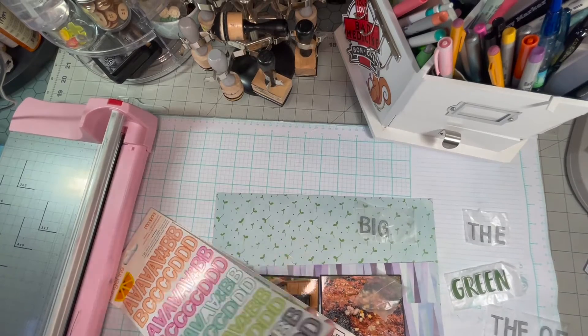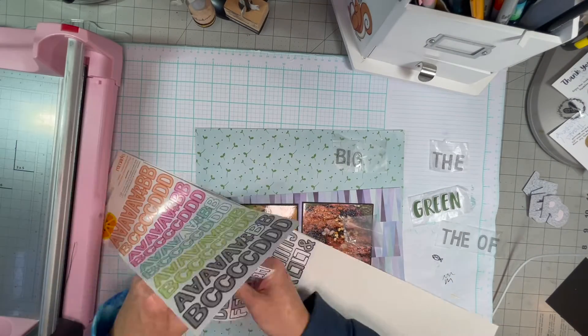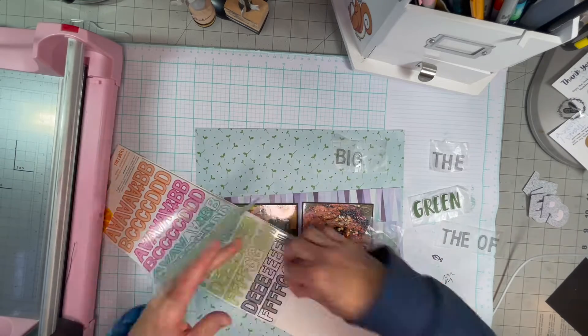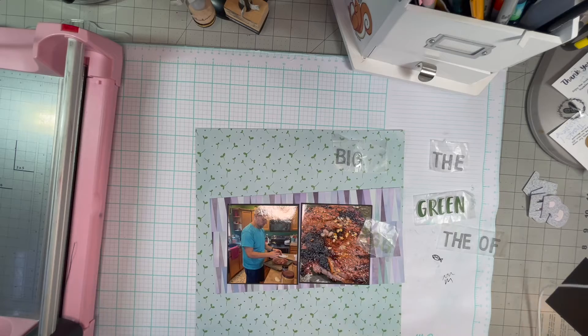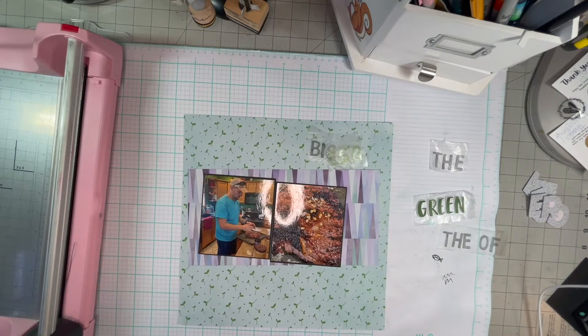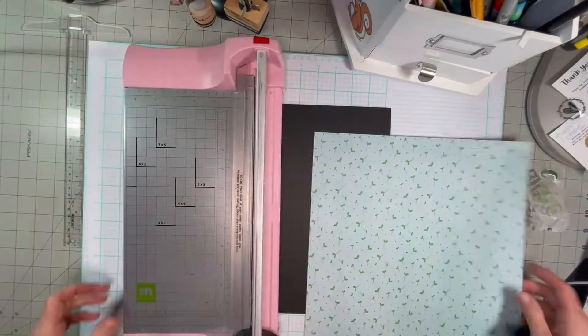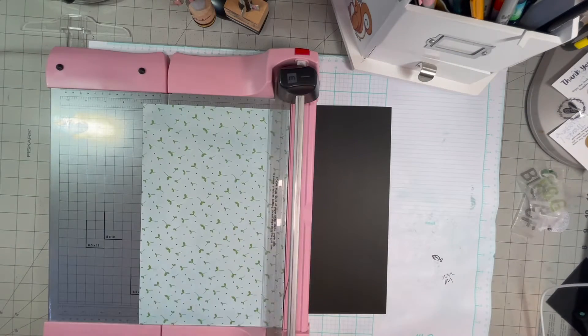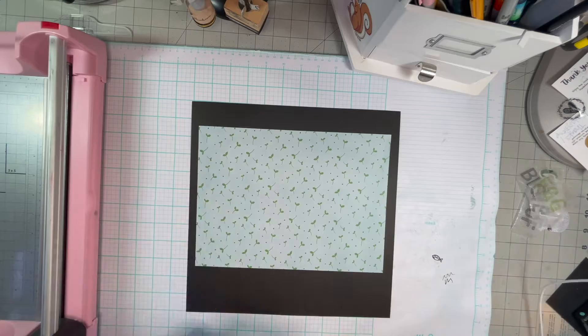My title is going to be "The Wonder of the Big Green Egg." In a second I'll fix my camera. I end up scrapping some of these letters and using something else because my title's too big.